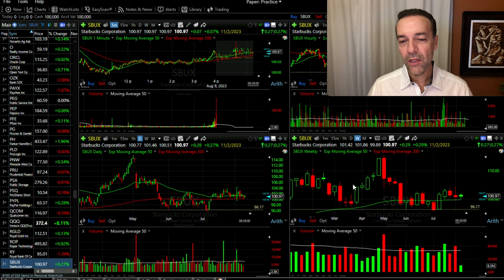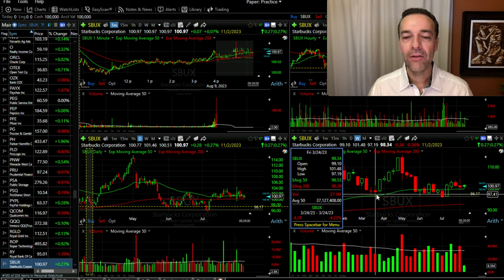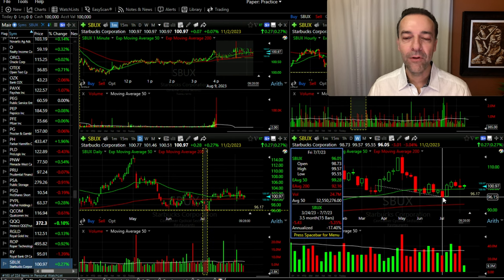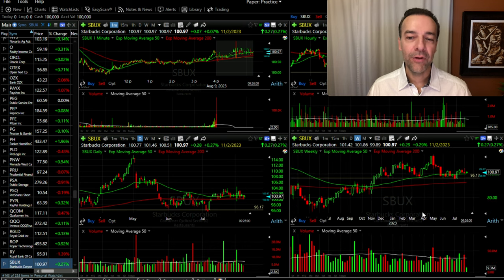Looking at this weekly chart, one thing to be careful of is that overall Starbucks is in a slight downtrend. Notice that the low from back here at the end of March around $97.19 per share is a little bit higher than the low from about a month and a half ago at $95.55 — that tells us Starbucks is in a slight downtrend. But like Morton, this is one I'm watching very closely because if Starbucks can continue to find support around the green 50 moving average on the weekly chart and the red 200 moving average on the daily chart, I'm definitely game to sell a cash-secured put option position.